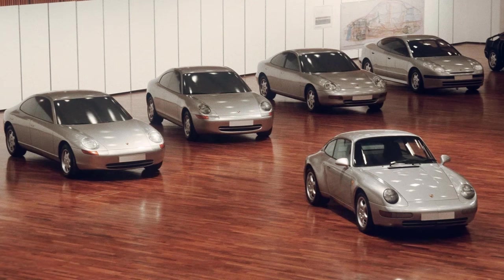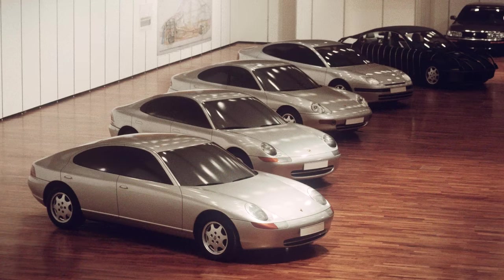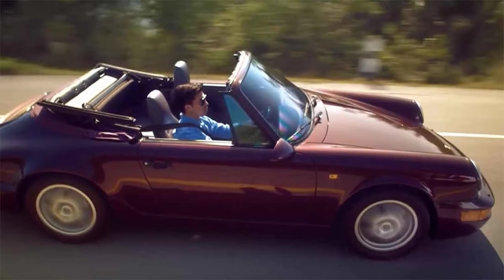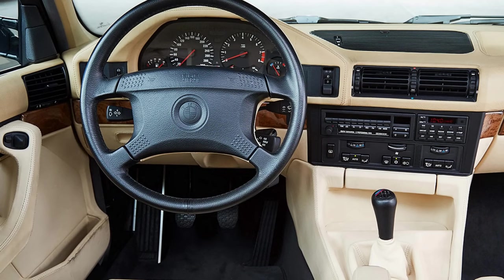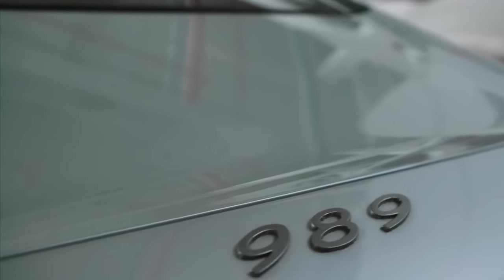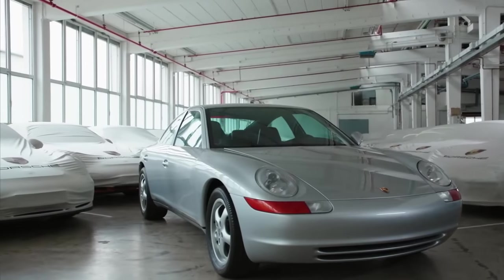Harm's three design studies for the 989 had some competition — Ital Design provided their interpretation of a four-door Porsche, but Harm Lahaye's design study won out. With the 928, Porsche had attempted to move upmarket — that was the future. Porsches sold for a premium, and customers demanded modern conveniences alongside Germanic build quality. The 989 would follow this trajectory, delivering an interior that would rival BMW and Mercedes-Benz.